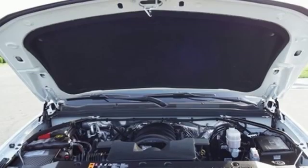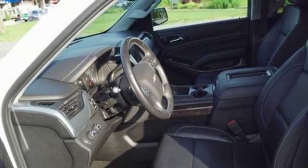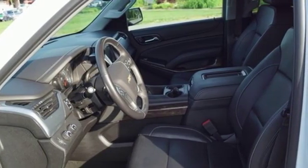Automatic transmission, express open and closed sliding and tilting sunroof, electronic shift on the fly, and V8 engine.